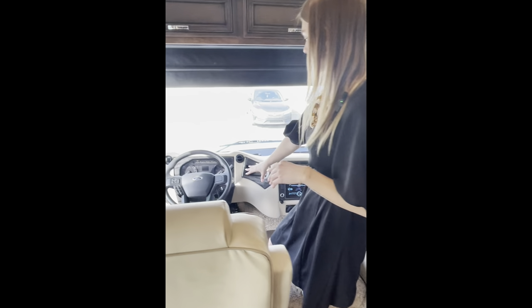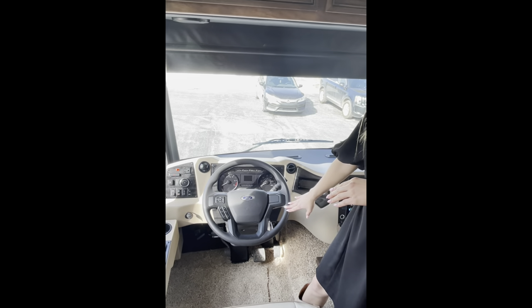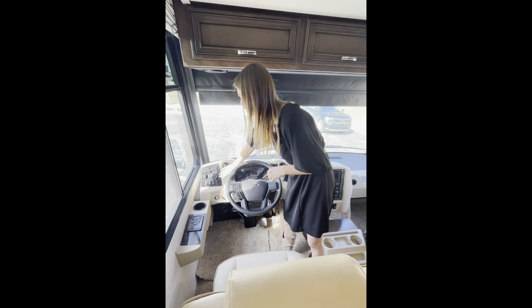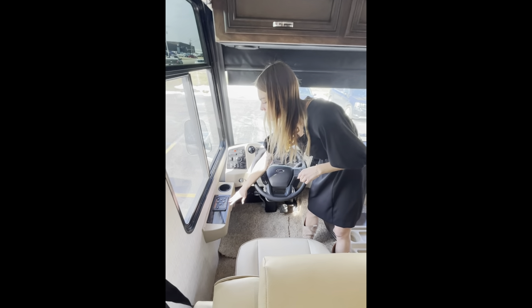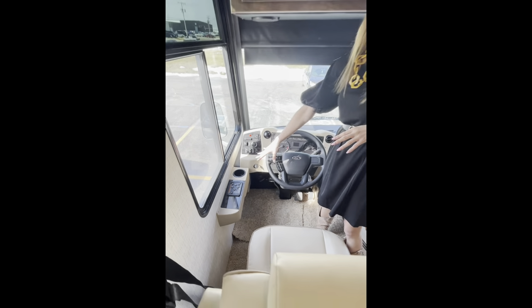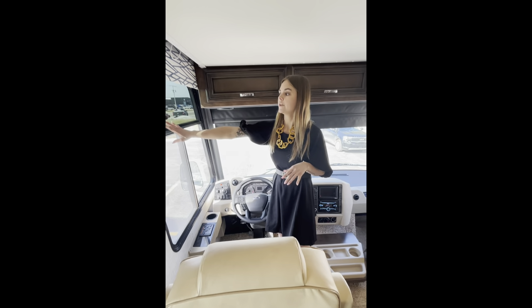Over here you're going to have your steering wheel and front dash area. This comes with cruise control and electronic stability control. Over here you'll have your generator starter, a USB plug, a cup holder, and your smart leveling system for your jacks — which actually has Bluetooth capability with your tablet as well.